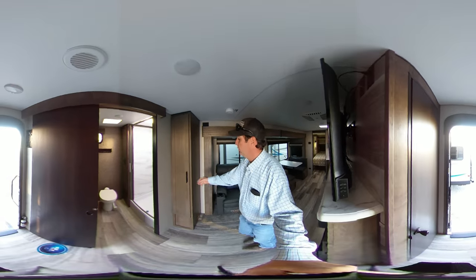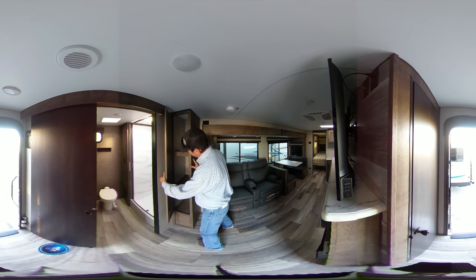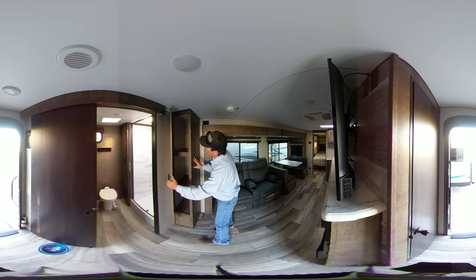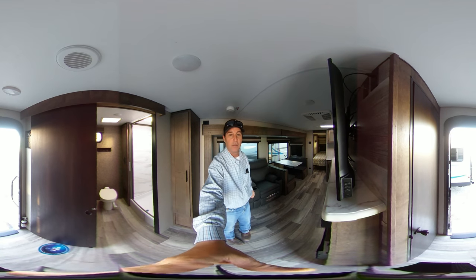have a nice large pantry for additional storage for your camping gear. In addition to that pantry, if you follow me around here, you have a nice extra cupboard with one, two, three shelves for storing camping items.